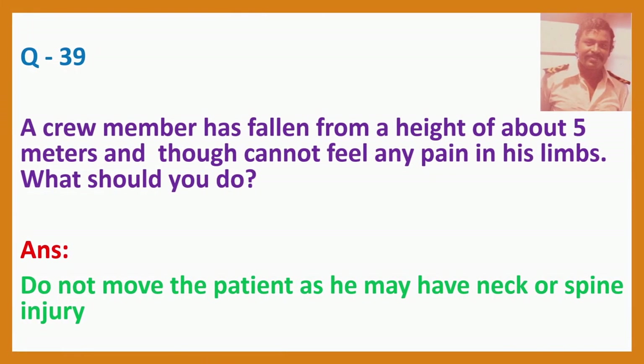Question 39. A crew member has fallen from a height of about 5 meters and cannot feel any pain in his limbs. What should you do? Answer: Do not move the patient, as he may have a neck or spine injury.